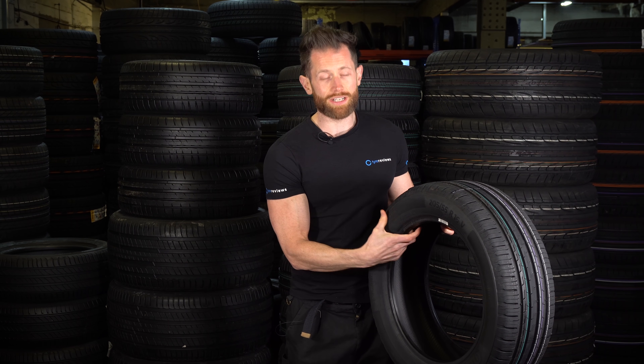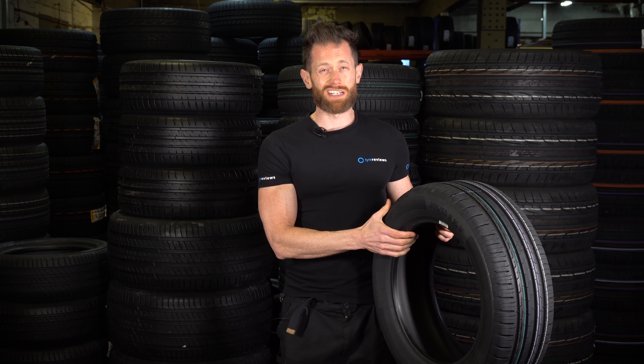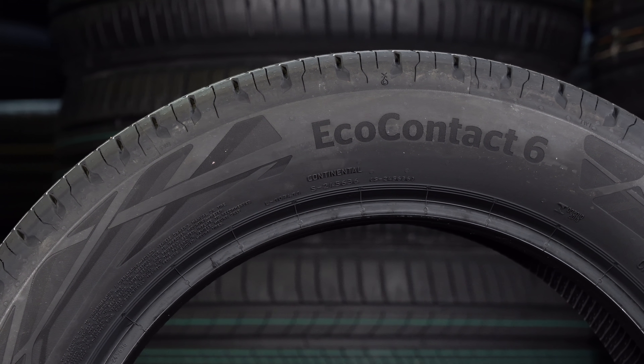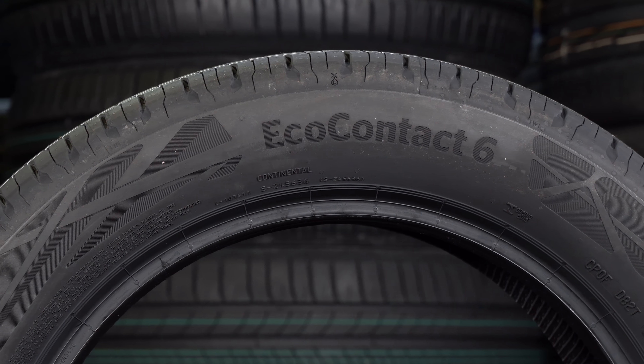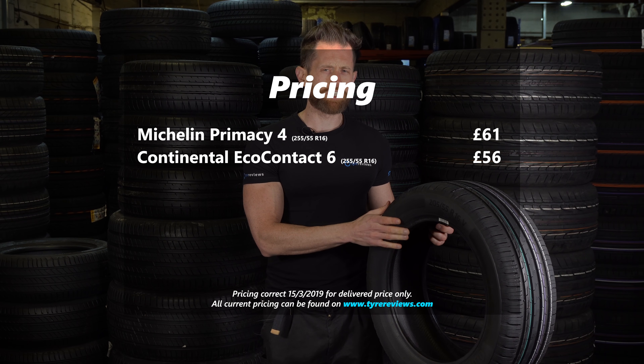They take weight and material out of the sidewall, which gives it a nice comfortable ride, but it does mean the tyre squirms around if you're cornering hard — so this is definitely one for the fuel savers. Expect to pay around £56 a tyre for this, as opposed to £64 for the Michelin, so a little bit cheaper for the Conti.